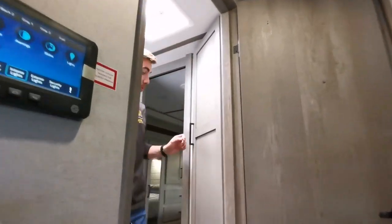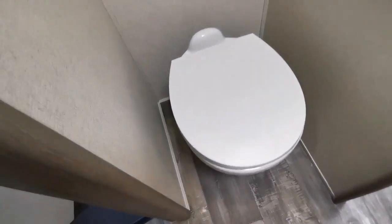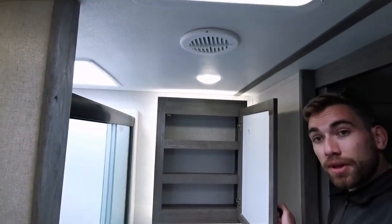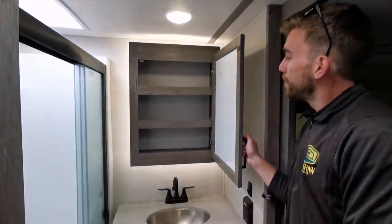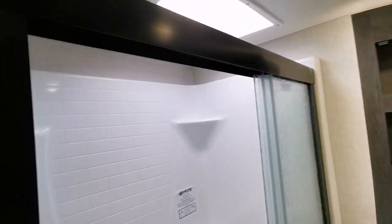Making our way into the bathroom, we've got a great-sized linen closet as well as a porcelain toilet on the far side. We've also got a great-sized mirrored vanity and medicine cabinet, as well as a great-sized walk-in shower just to the right of the vanity.